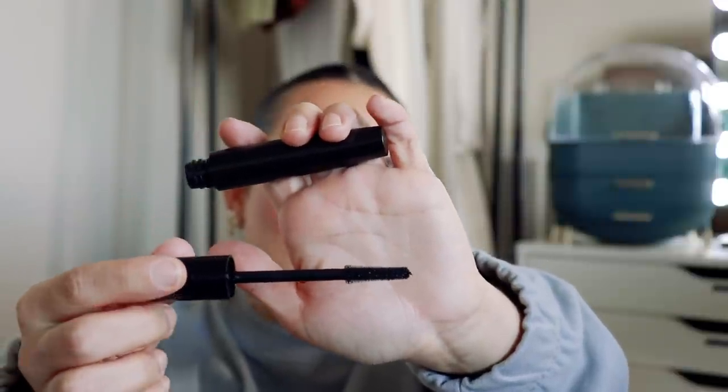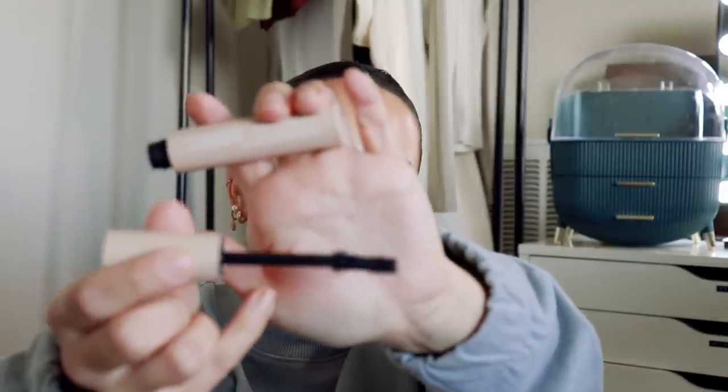Two mascaras that I loved: the new Beautycounter Think Big Think Better Mascara — fantastic, great for those who like length and separation. If you like the Ilia Limitless Lash Mascara, I think you'll really like this one. It's that kind of rubbery plastic wand, not a traditional bristle wand, but great for length and separation, and you can build it up. I've been using this all month when I want length and separation. For more volume, I've been using the Ilia Fullest Volumizing Mascara — great if you like a fluffy volume. It's not as thick and chunky as the Lawless one; it's better for those who think the Lawless one is too chunky.